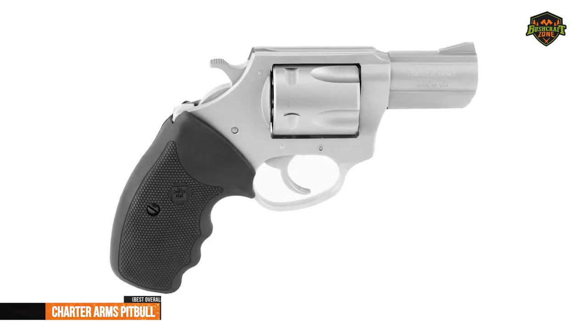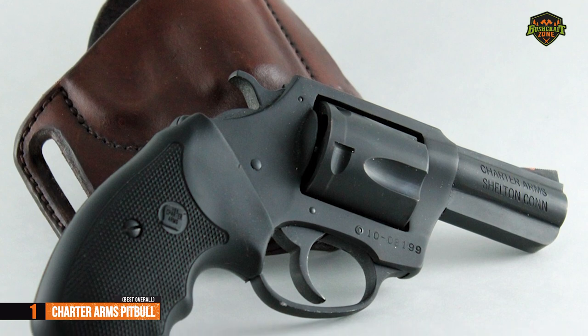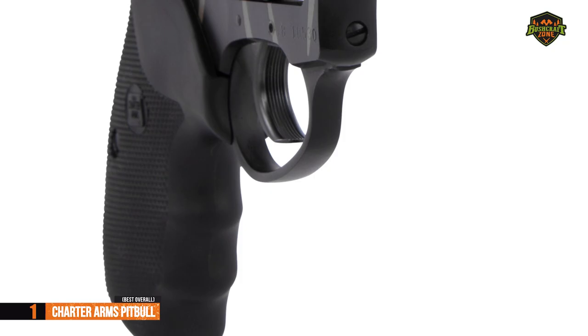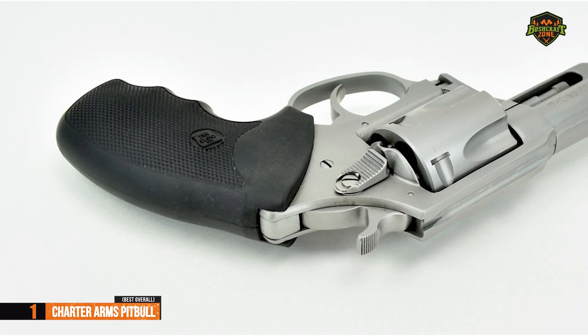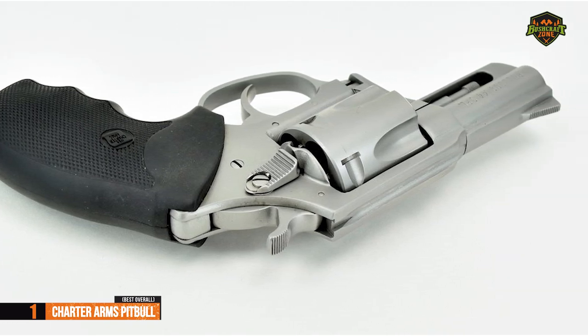We present the gold medal and the title of the best overall 9mm revolver available on the market in 2022: the Charter Arms Pit Bull. In terms of design, Charter Arms uses the highest quality materials and boasts reliable, robust, and solid mechanics. Another proof of quality is that these revolvers come with a lifetime warranty.